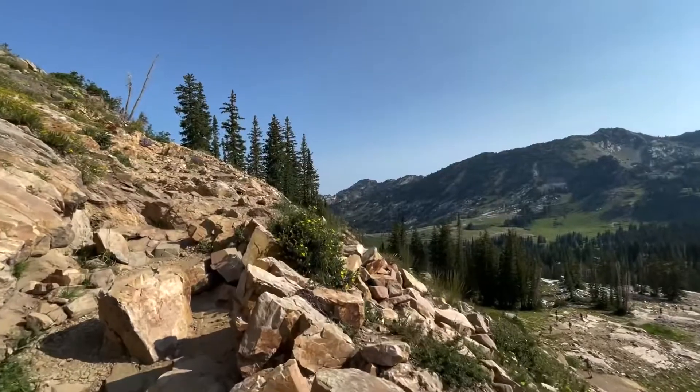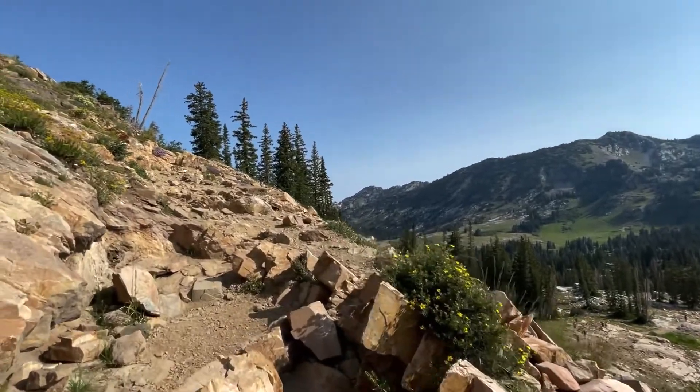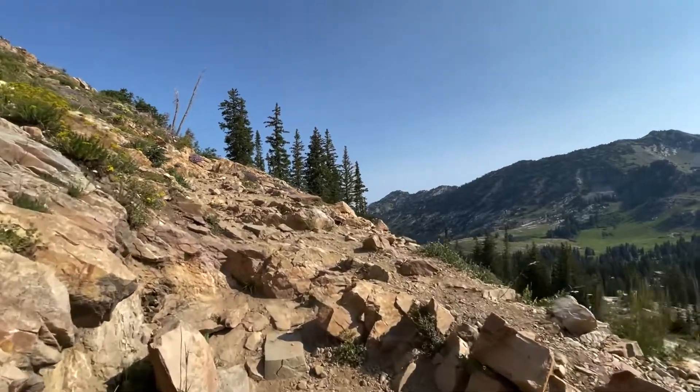There's about 300 feet of elevation gain on this hike, most of that in this section. Beautiful.